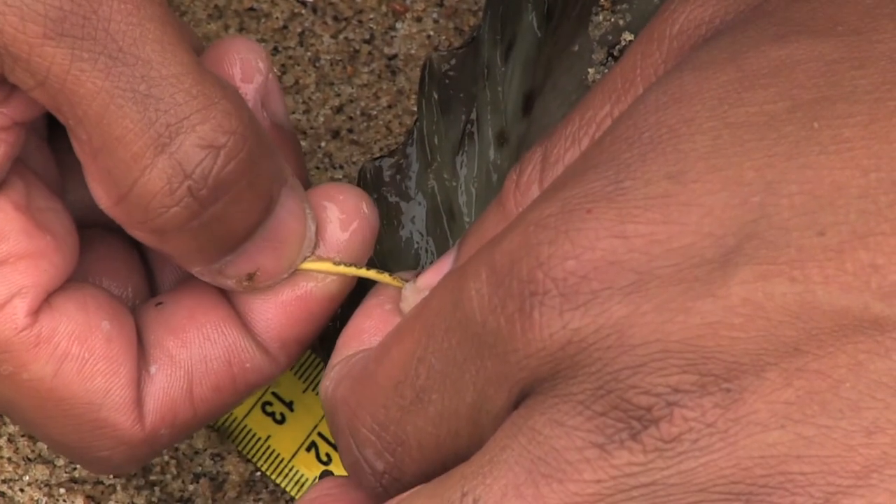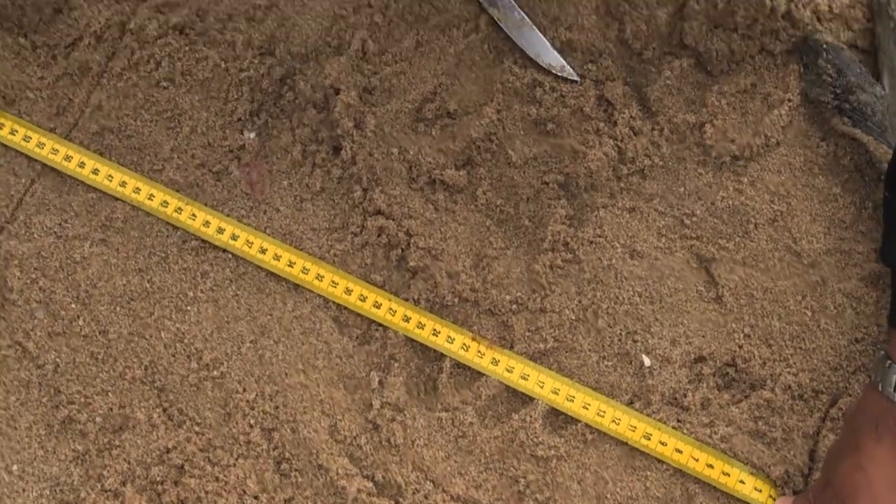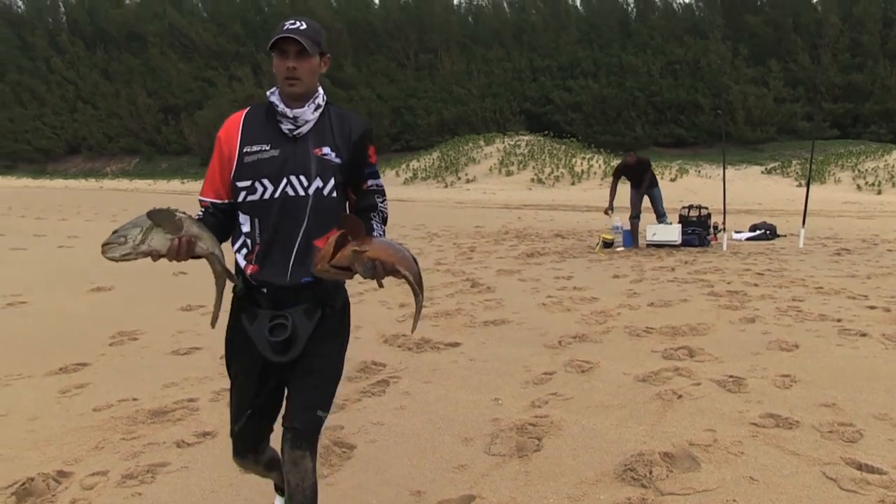This fishery is a very special fishery for us here in Zululand. There's a lot of fish in this area, solely because of the fact that we release all the fish we capture. We also tag them.